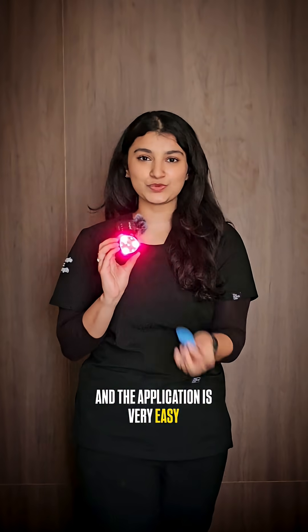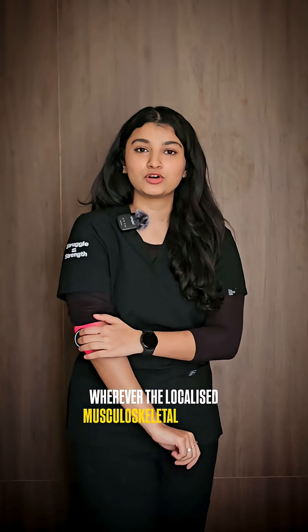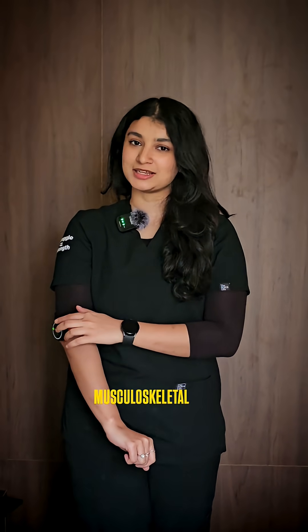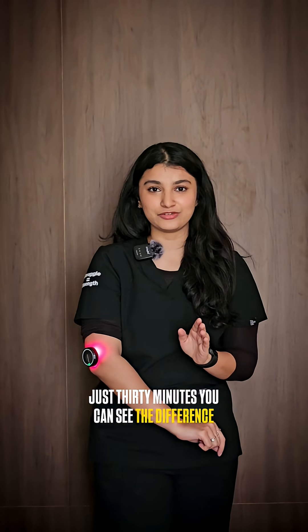The application is very easy. You just need to pull out the sticker and stick it wherever you have localized musculoskeletal pain. This device gives immediate relief to acute and chronic musculoskeletal pain. In just 30 minutes, you can see the difference.